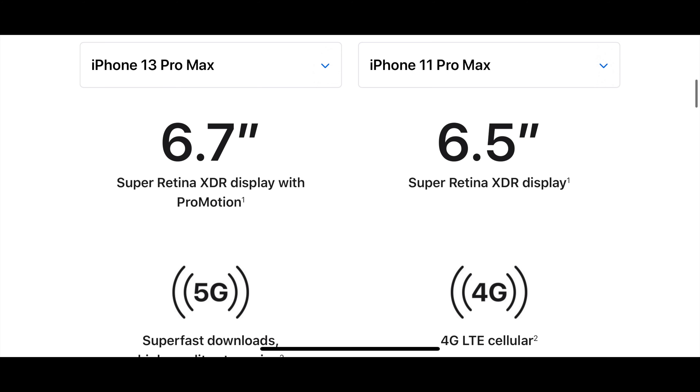The iPhone 11 Pro Max has a 6.5-inch Super Retina XDR display, which is pretty phenomenal. However, the new iPhone 13 Pros all have 6.7-inch displays, and this year, brand new, they included ProMotion — that basically means a 120Hz variable refresh rate, which means the phone will feel and look so much smoother.